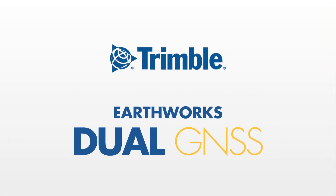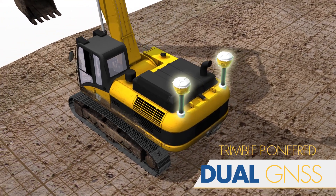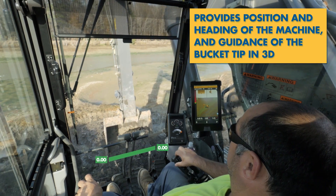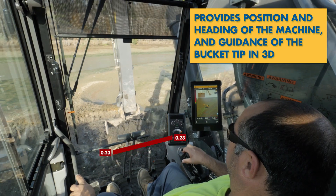Trimble, a leader in precision measurement technology, pioneered the Dual GNSS solution to meet the needs of the construction industry. Dual GNSS provides position and heading of the machine and guidance of the bucket tip in 3D, something once believed to be too complicated.